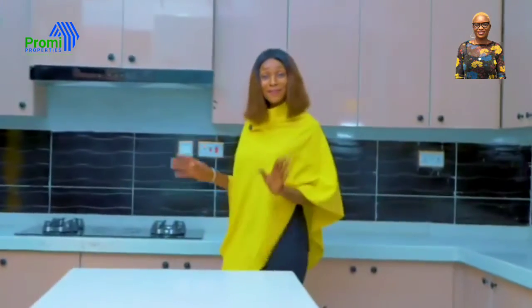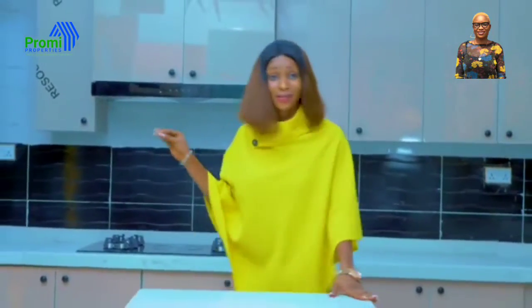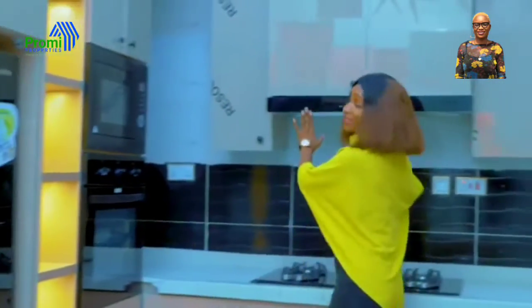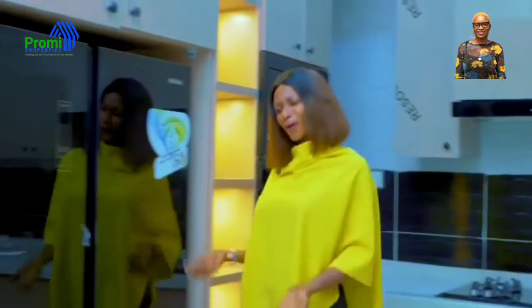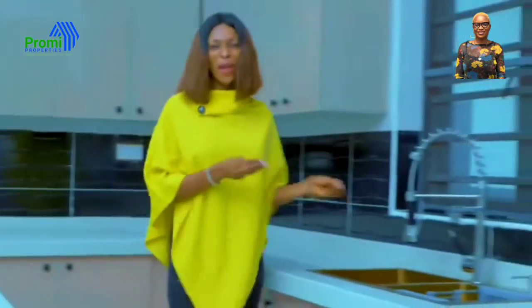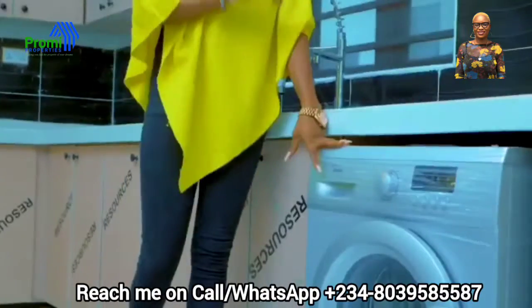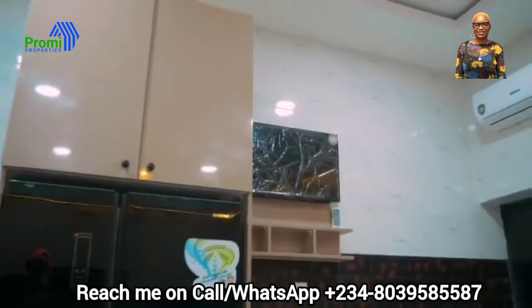So this is the fully fitted kitchen. Imagine having all of these assets included. Here is the gas cooker, we have the oven, we have the heat extractor, we have the microwave, and of course a very beautiful double-door refrigerator. Here is a very nice sink where you can wash all your dishes, and here is a washing machine. Over there we have the AC and of course the TV.